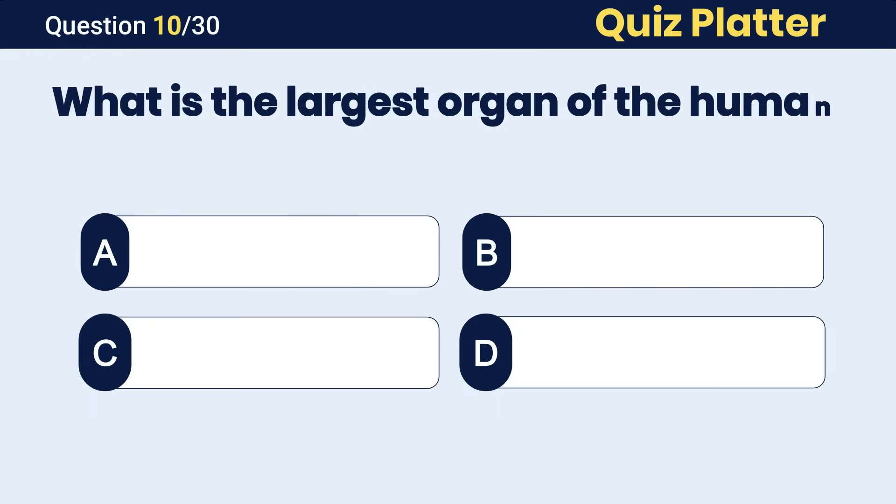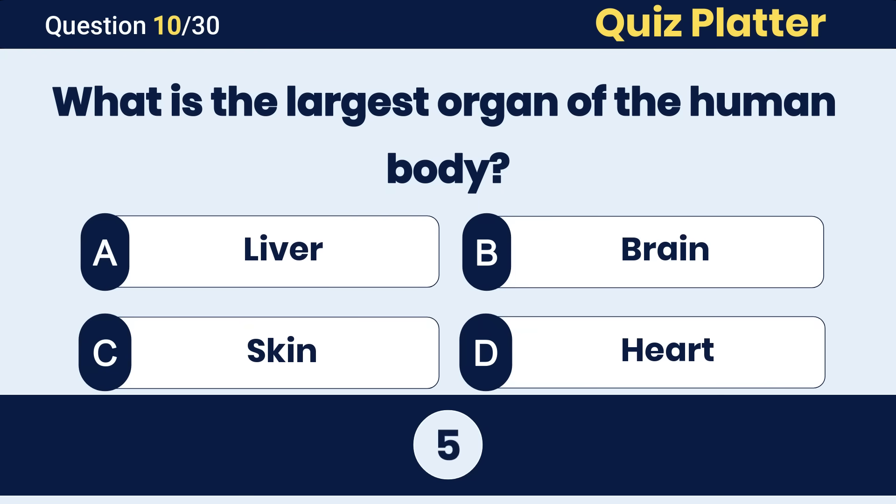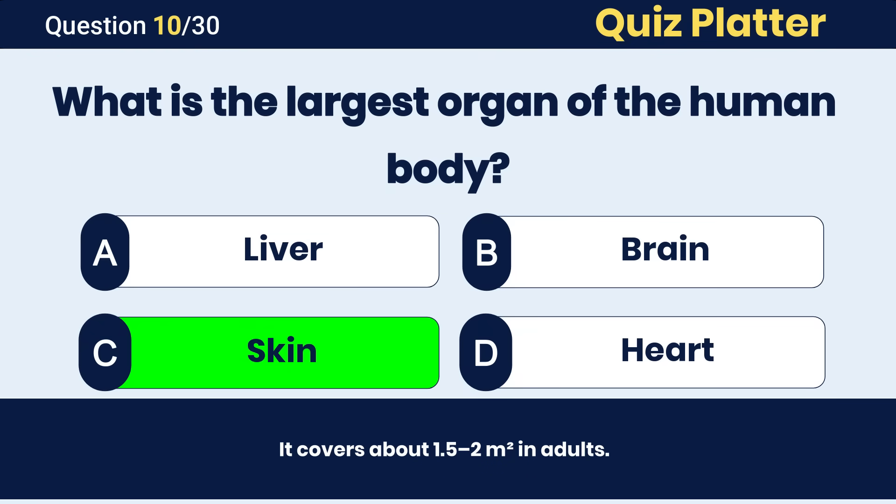What is the largest organ in the human body? The correct answer is C, skin.